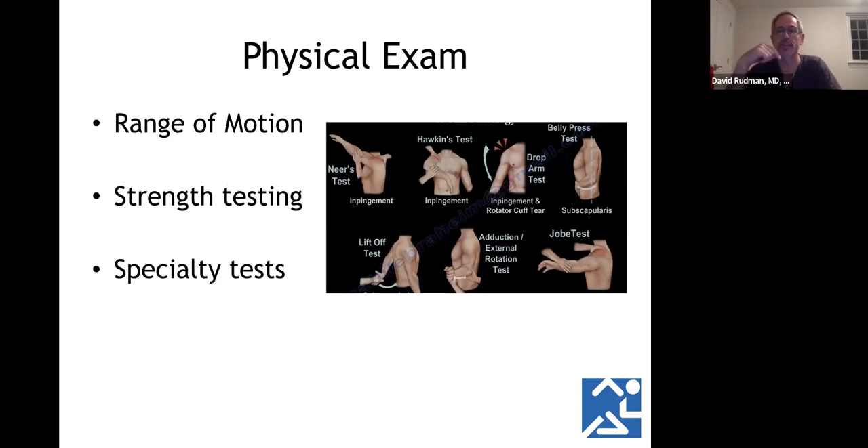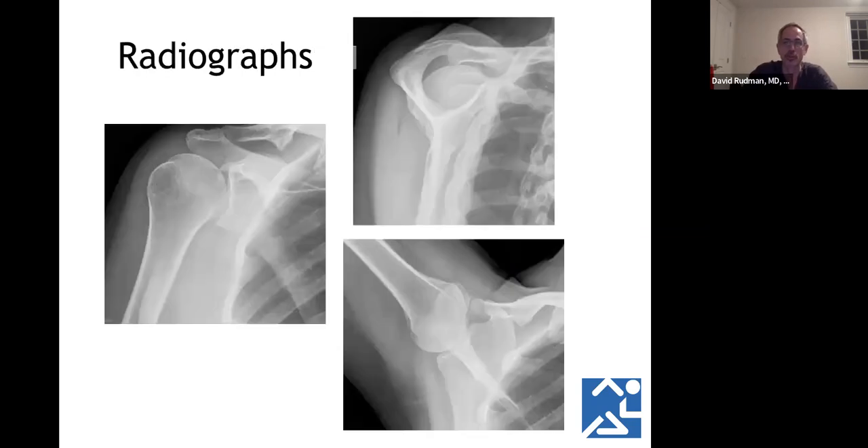We also do strength testing. When you have a rotator cuff tear, those tests may be abnormal — you may be weaker — and we grade muscle strength comparing to the other side. Weakness doesn't always mean a tear; you may not give full effort because of pain. There are also special tests — the Nears and Hawkins tests are very common, as is the liftoff test — all helping to figure out the specific cause of your pain.